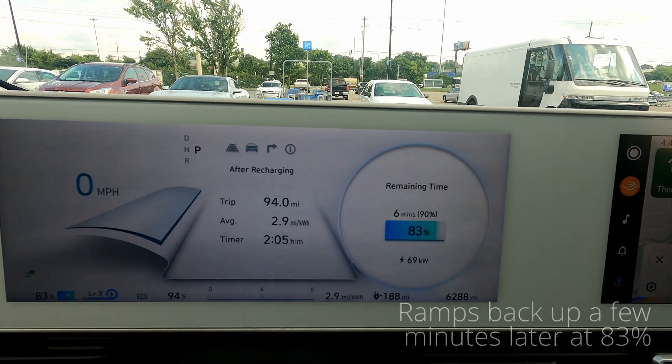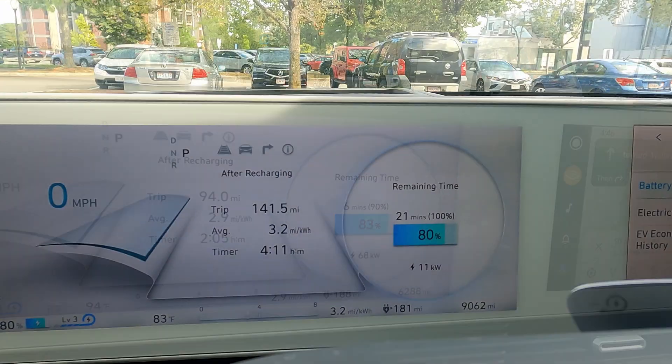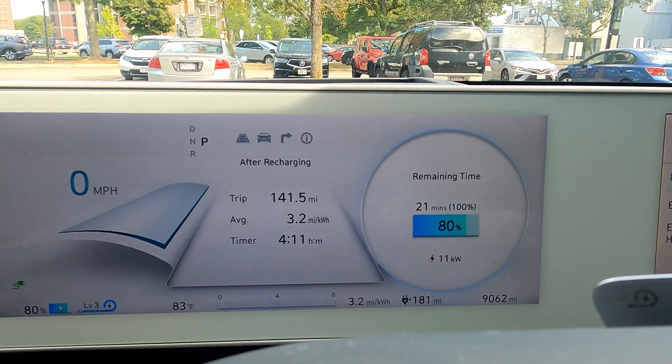So it's at 106 degrees Fahrenheit right now. I'll unplug now that it's hit that level, and we'll see what it does with the electricity use as it's trying to cool the pack.